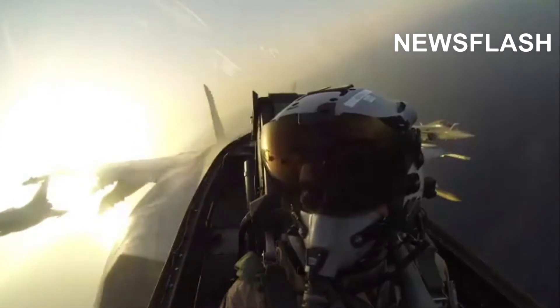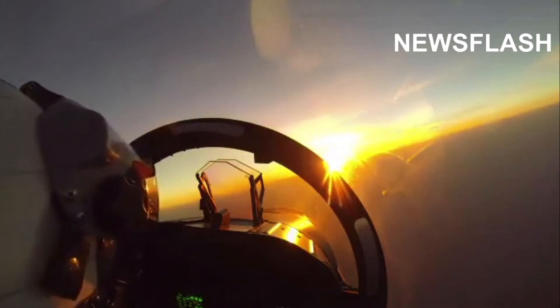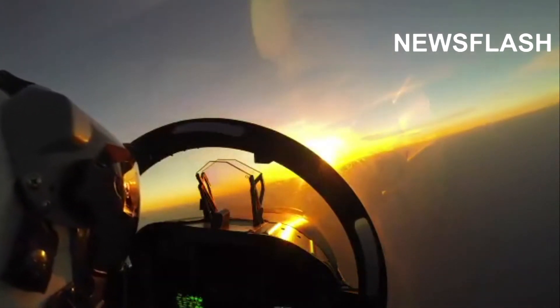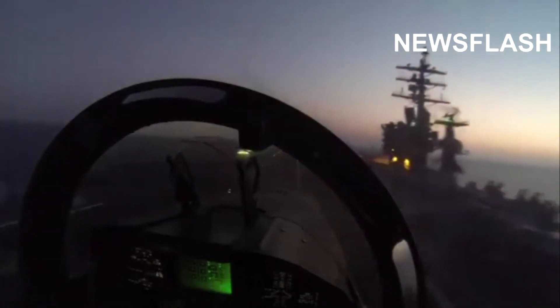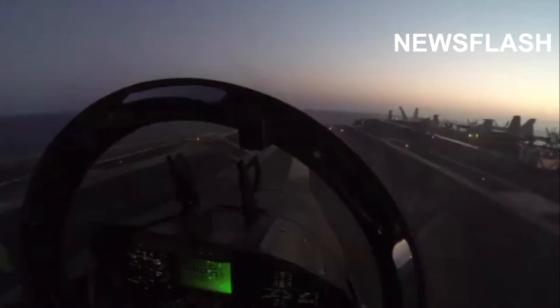The aircraft carrier, which has been nicknamed Mighty Ike, and the jets seen in the footage form part of the Eisenhower carrier strike group. The US Naval Forces Central Command said that the group is currently deployed in the region to ensure maritime stability and security in the central region connecting the Mediterranean and Pacific to the western Indian Ocean.